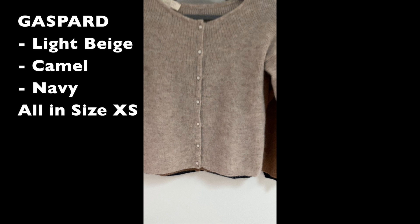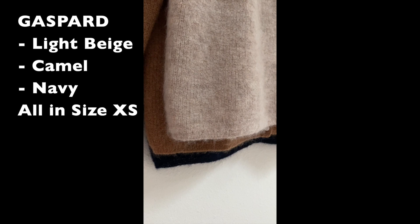When the order arrived, I was amazed by basically everything — from the packaging, the fragrance, the quality, to even the easy return process.